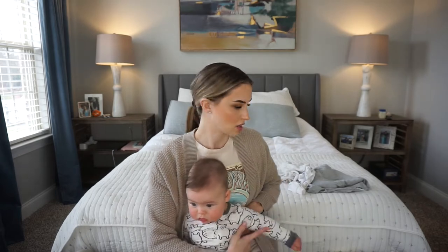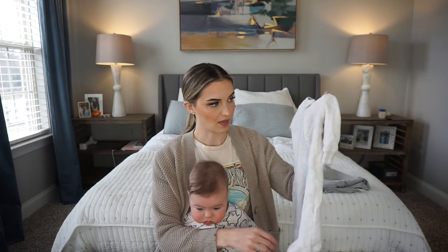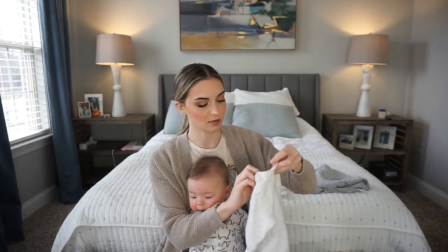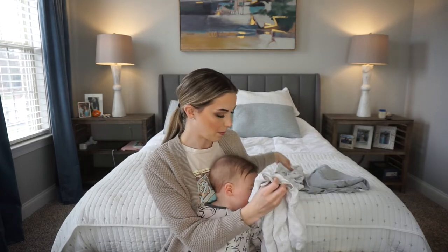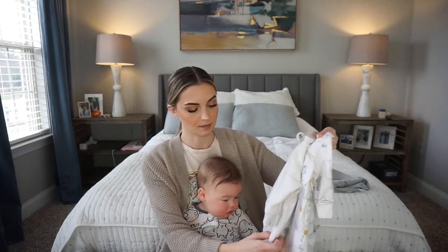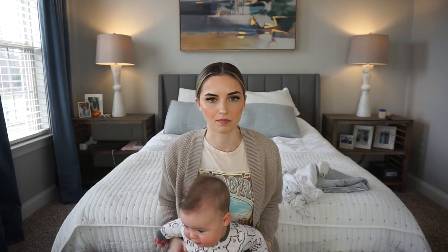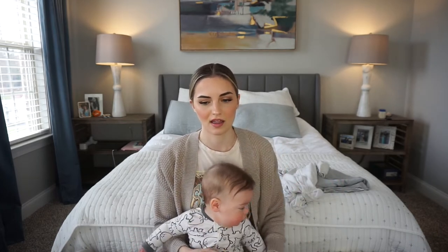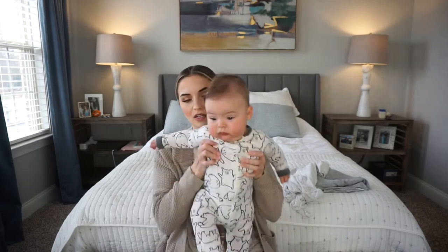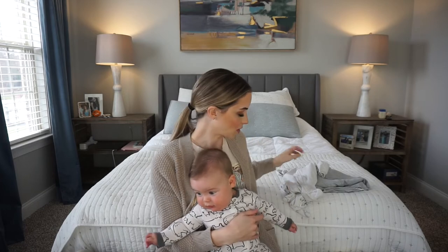Next, moving on to sleeping stuff. The onesies we loved most I got off Amazon — they're Simple Joys by Carter's with a two-way zipper. They're a Henley waffle material, super soft, and come in packs of three for about $20. A lot of people love gowns for newborns, but I really preferred the two-way zippers — they seemed warmer and more comfortable. With a gown you have to pull it so high up to get the diaper off, which wasn't my favorite. I'll link them below.